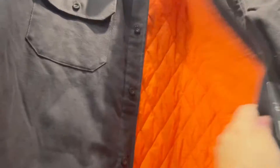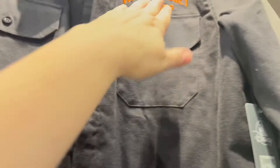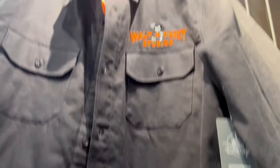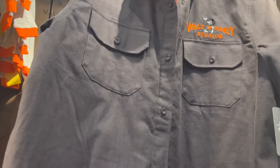They have a Mickey Mouse beret for $29.99 — that's cute. And this is like a work shirt. Can you see the design on the lining? It's a darker orange on light orange, kind of faded, with all the Walt Disney Studios designs. Plain on the back, just says the Walt Disney Studios logo for $64.99. Not terrible — good for a fall day if you're working outside.